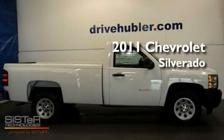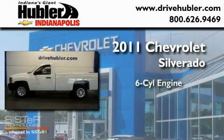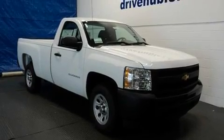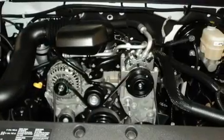This is a brand new 2011 Chevrolet Silverado. It features a six cylinder engine and an automatic transmission. Its top features include a traction control system, a passenger side airbag, and much more.